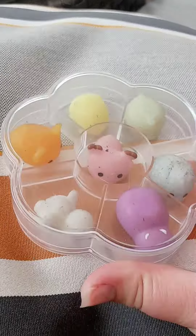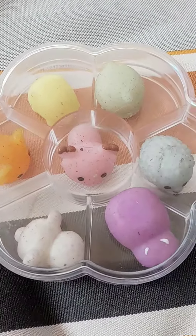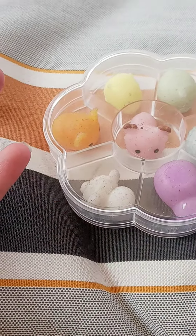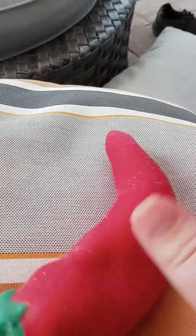Next up are these mochis. I do recommend them, but they are kind of dirty because when you drop them they stick to dirt. So I don't really recommend them if you don't like dirty stuff or if you care about that.